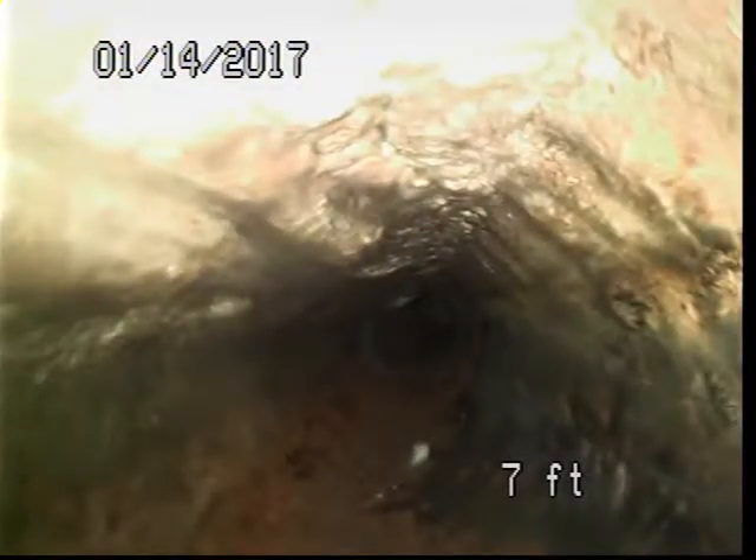Six feet lateral on the left and right. Nine feet lateral on the left and right. And at 11 feet we've reached the stack. This line, although it has relatively good pitch, has some debris built up in it.